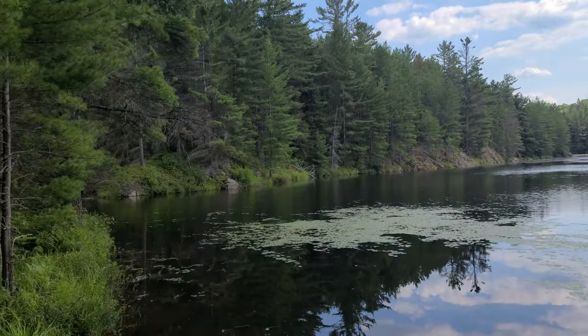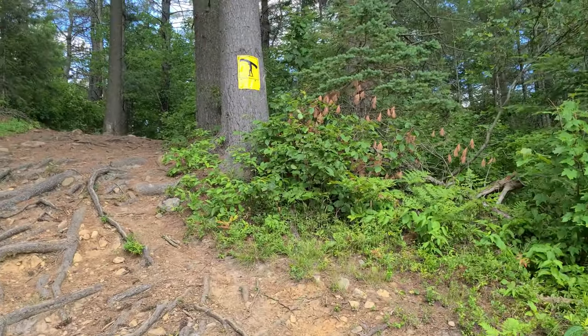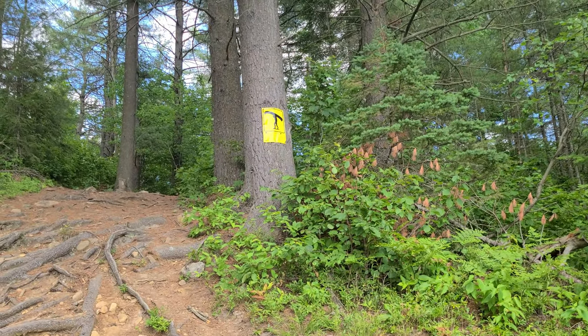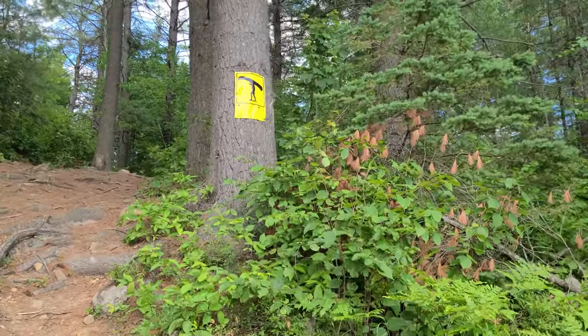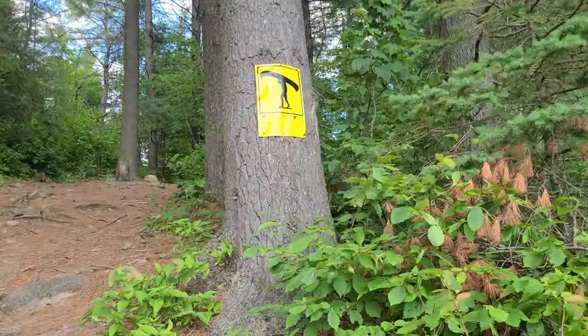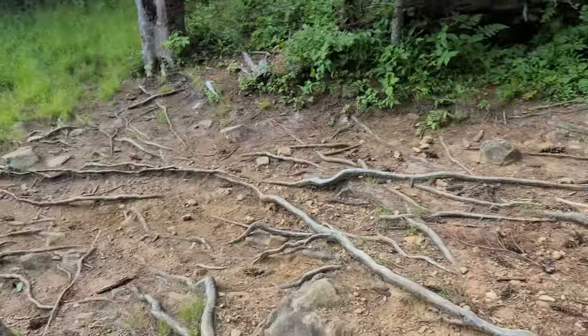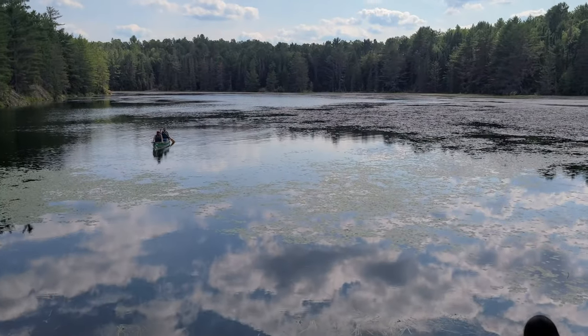We didn't do it yet — last portage for the day. 670 meters to Sunbeam. Take your time, not much room to maneuver from Astor Pond. A short one but there's a nice incline right off the bat. It's a nice lake though.